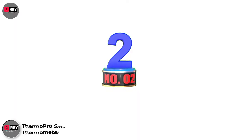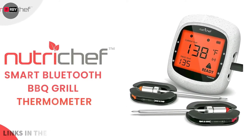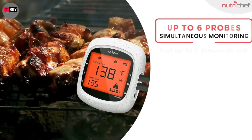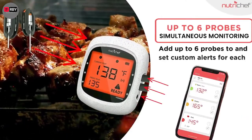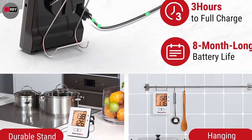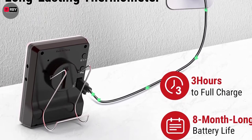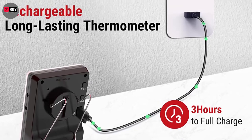Number 2: Thermopro Smart Meat Thermometer. With an incredible Bluetooth range of 650 feet, the Thermopro Smart Meat Thermometer brings a new meaning to long-distance cooking. This range is all thanks to the Bluetooth 5.0 technology that powers this beast, offering you increased convenience while making dinner.